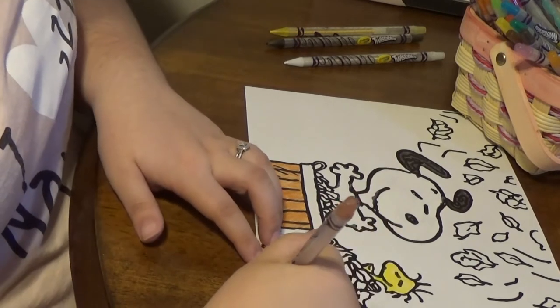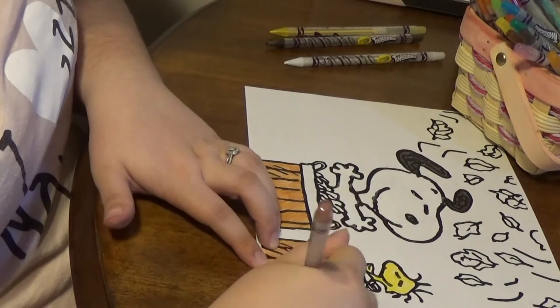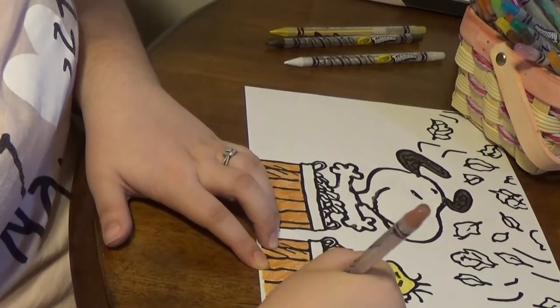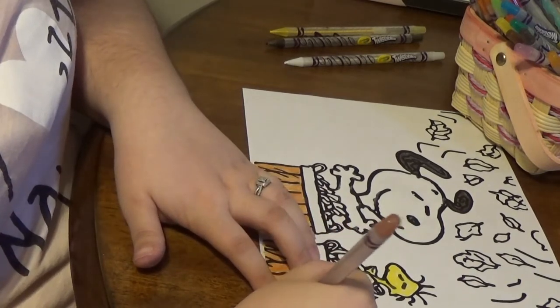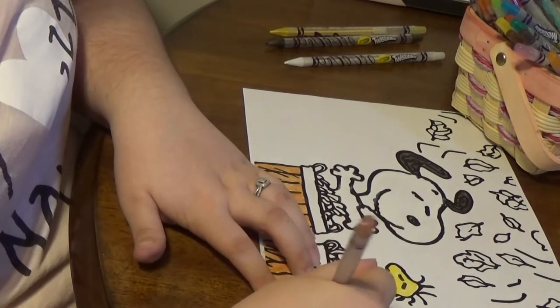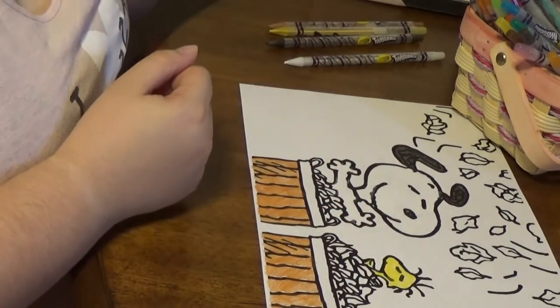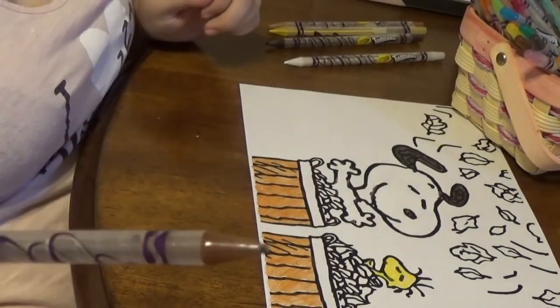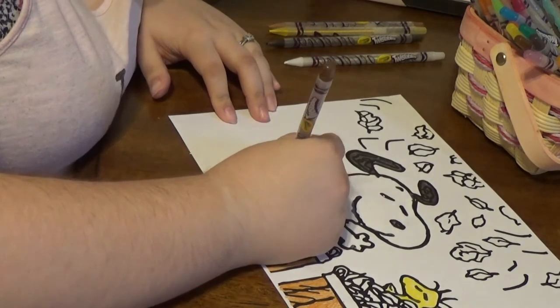The TV just turned on by itself, so that's exciting. I'm going to make the tops of the basket with this dark brown, as well as the handles.